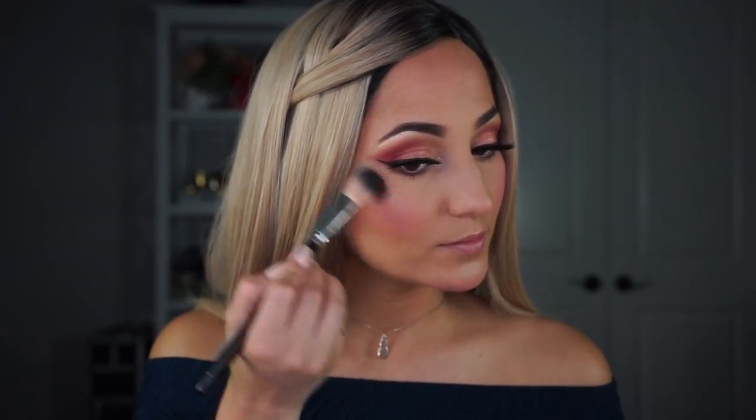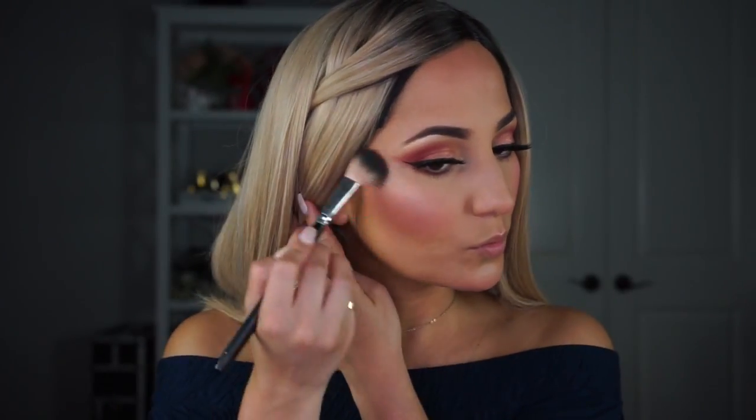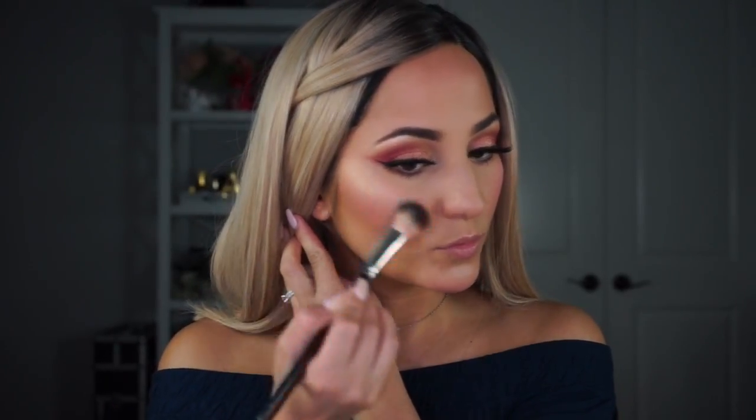Now it's time to put the highlighter Fairy Dust to the test on the face. Let's see what this highlighter can do. Oh yeah, that's so pretty.